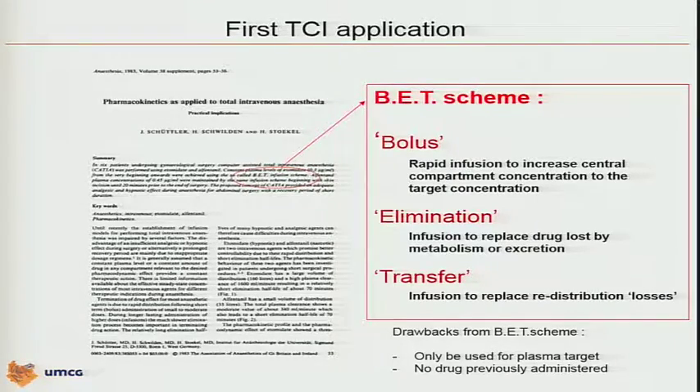Unfortunately, that scheme could only be used for plasma-target TCI. We didn't know anything at that time about effect-site target-controlled infusion, although there were some publications on that, but it was not implemented in the mid-1980s. Another drawback was that you had to start from scratch — no previous drug could have been administered, otherwise the system didn't work. So it was the very first rudimentary approach to TCI, but we needed more flexible algorithms and technology and mathematics.